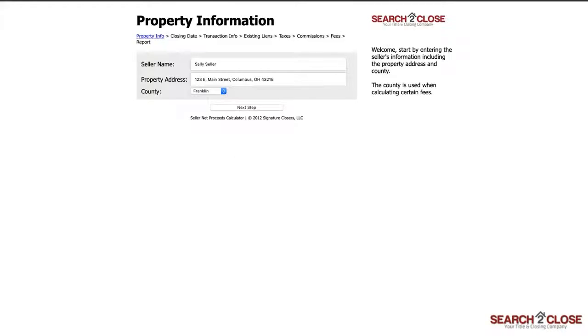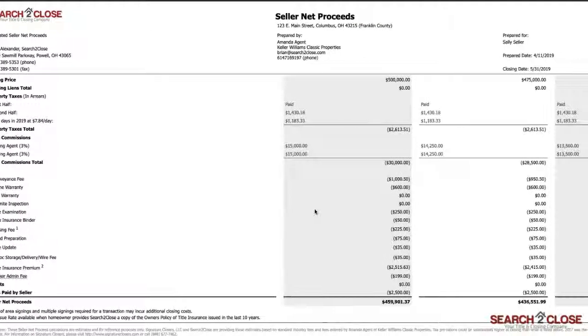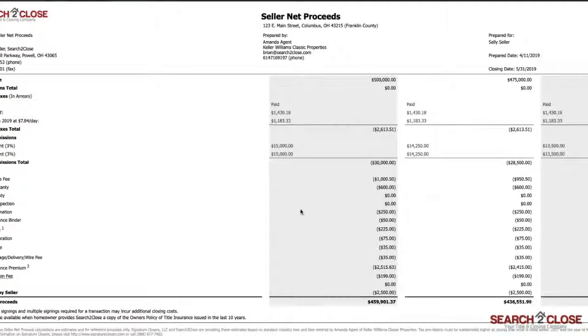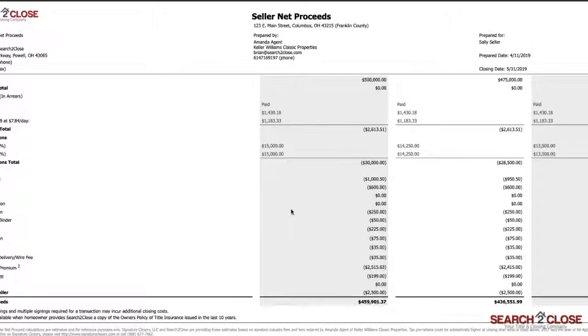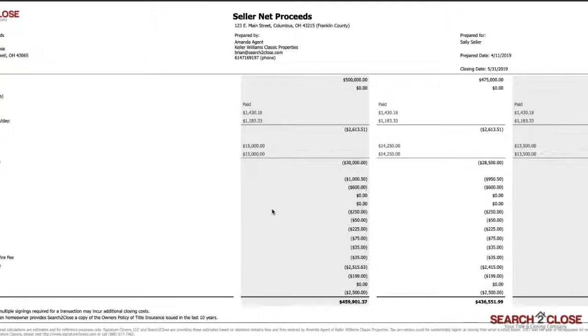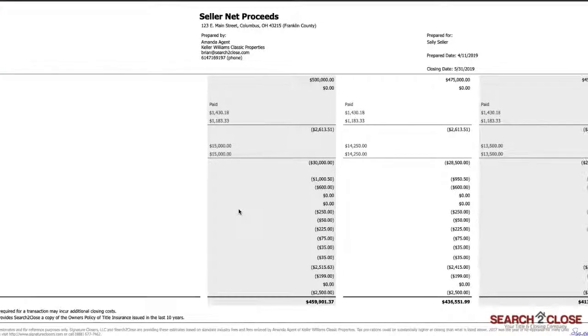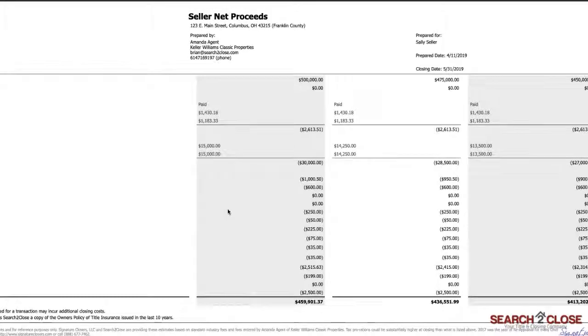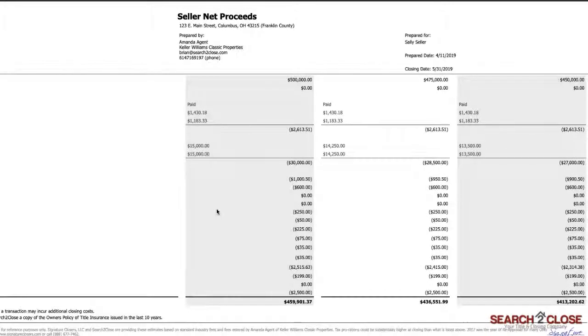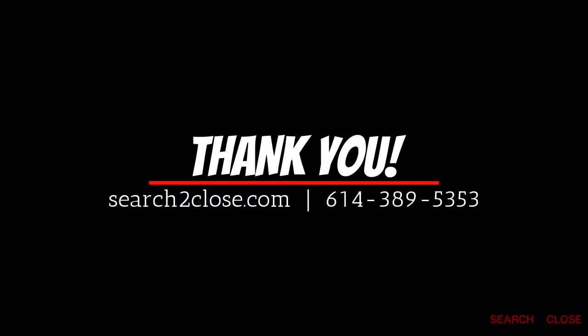Now remember, this report is an estimate. While we include as many items as possible to make our SNP as accurate as can be, things can always change throughout a transaction. If you have any questions about the items you see, feel free to reach out — we will be more than happy to answer any questions and go over any line items that you or your clients have questions about. Thank you for your time, thank you for watching, and thank you for supporting your local trusted title partner, Search to Close.